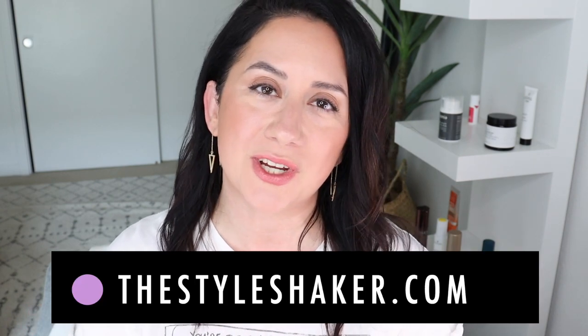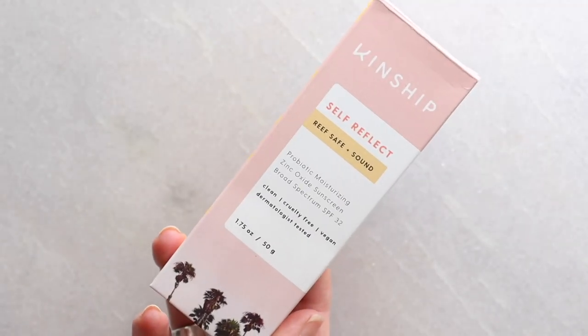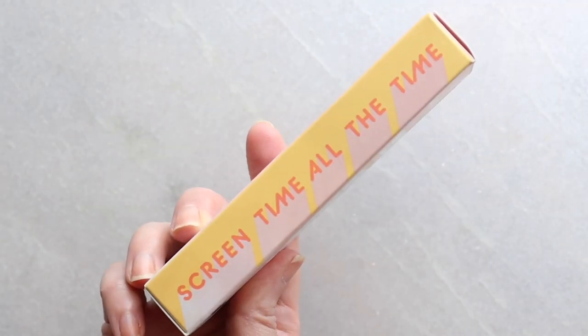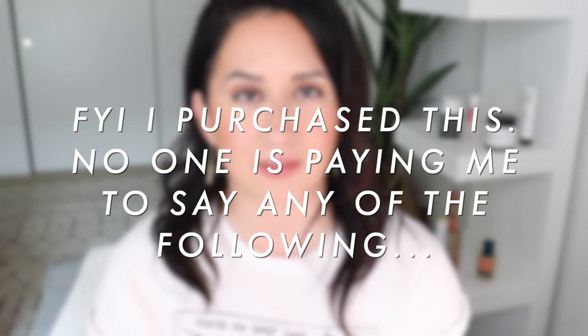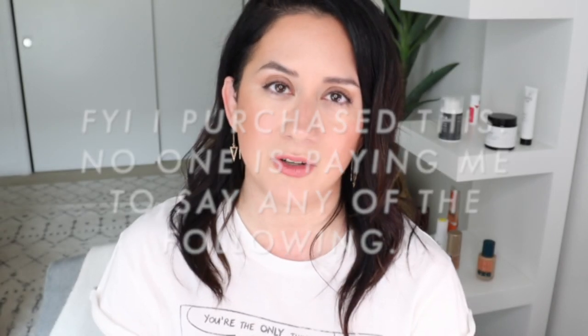Hey everybody, welcome back to the channel. I am Britt, creator of The Style Shaker — your guide to greener, cleaner beauty, skincare, and more. I try it out for you so you know what to buy and, more importantly, what not to buy. Today I am testing the Kinship Self Reflect Probiotic Moisturizing Sunscreen SPF 32. I purchased this myself — no one is paying me — so you are getting my very honest review.